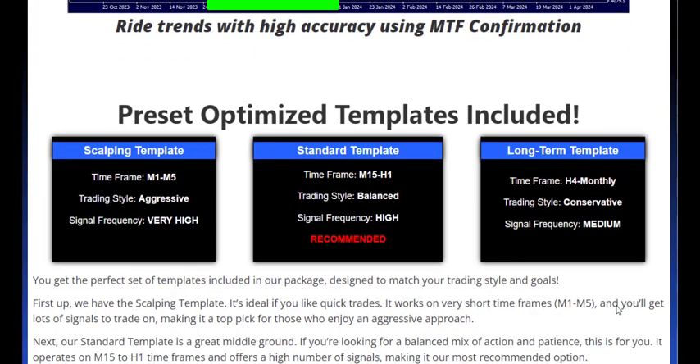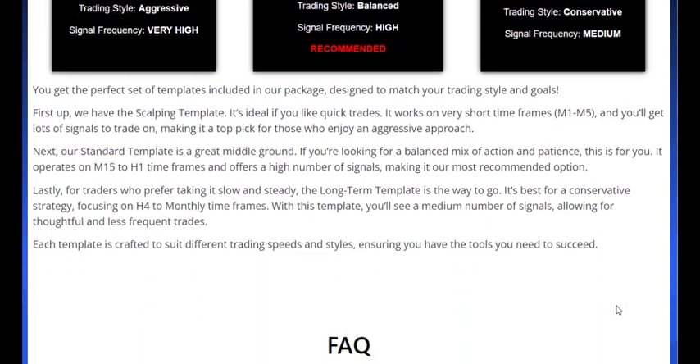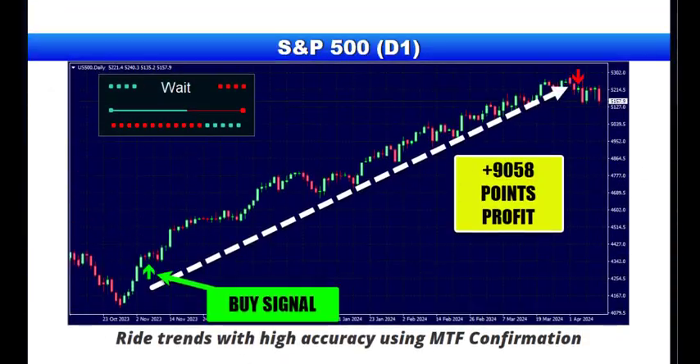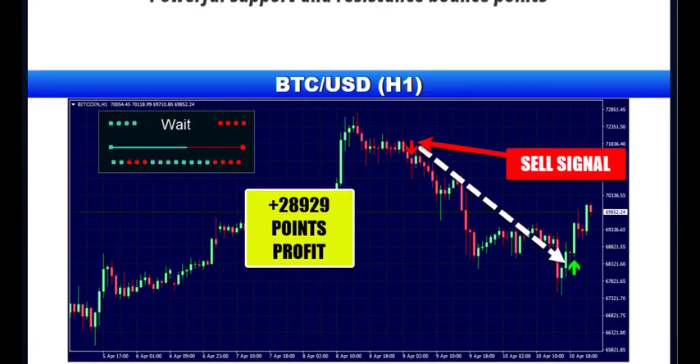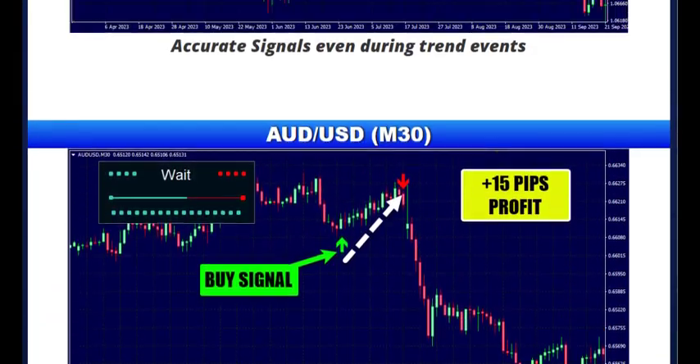Zenith Pulse Pro is a tool designed to keep you ahead of the curve, ensuring your trading strategy is straightforward and based on the latest market trends. If you're looking for a trading experience that's easy to follow and focuses on real-time market trends, Zenith Pulse Pro is the tool for you.